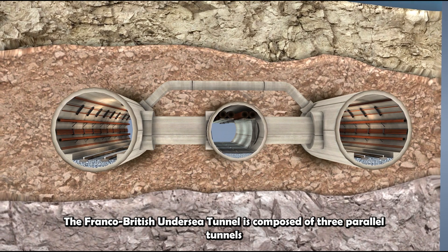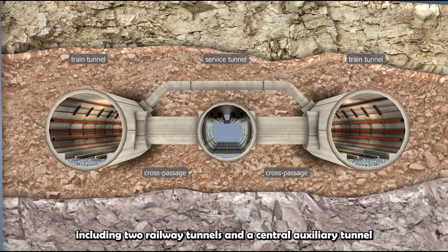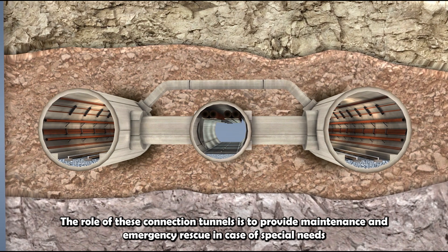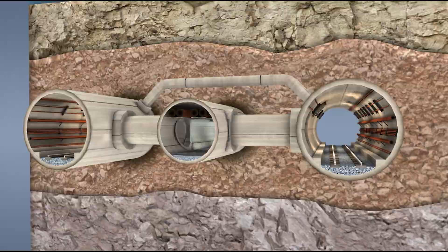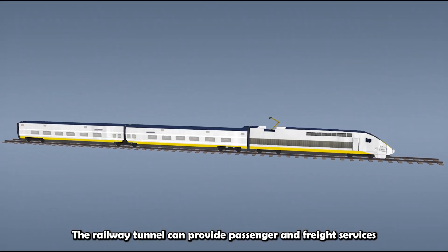The Franco-British Undersea Tunnel is composed of three parallel tunnels, including two railway tunnels and a central auxiliary tunnel. The auxiliary tunnel is equipped with a connection tunnel between the two railways every 375 meters. The role of these connection tunnels is to provide maintenance and emergency rescue in case of special needs. The railway tunnel can provide passenger and freight services.